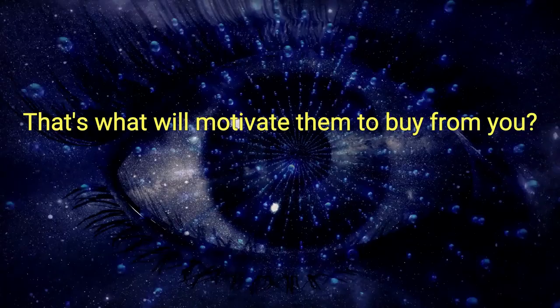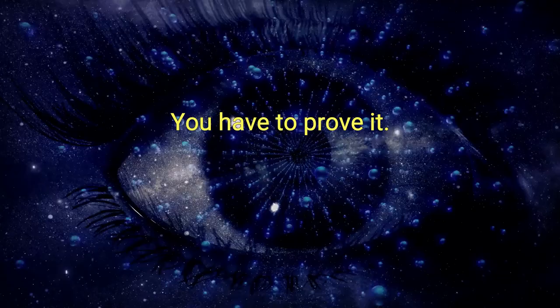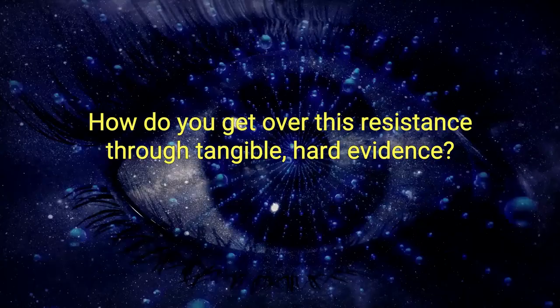Step number three: demonstrate the gain. Simply put, highlighting your value proposition isn't enough — you have to prove it. The old brain, as research has found, is especially resistant to adopting new ideas or behaviors, especially buying from you. How do you get over this resistance? Through tangible, hard evidence. Here are the four ways you can do that.